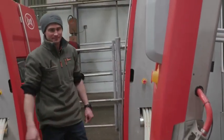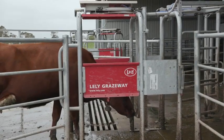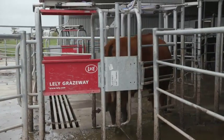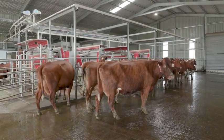We started this dairy up at the start of July this year. The Lely Centre has been a great support both prior to and during startup — they actually provided a number of people here for the first three days to help get the cows used to the system, which was a great help.